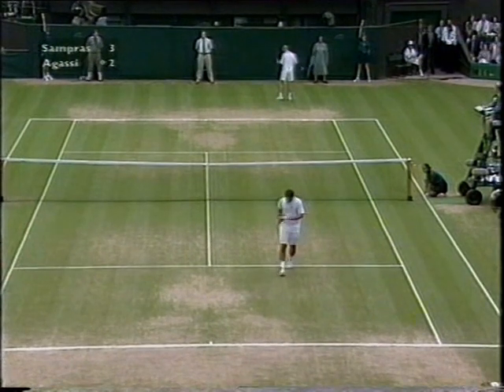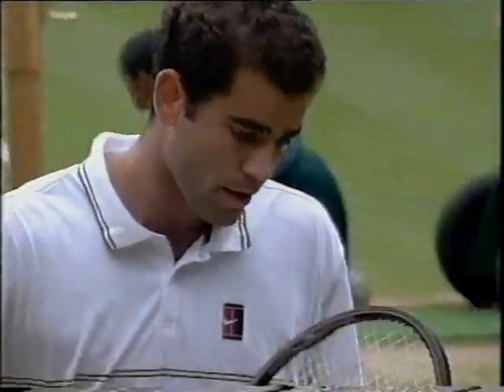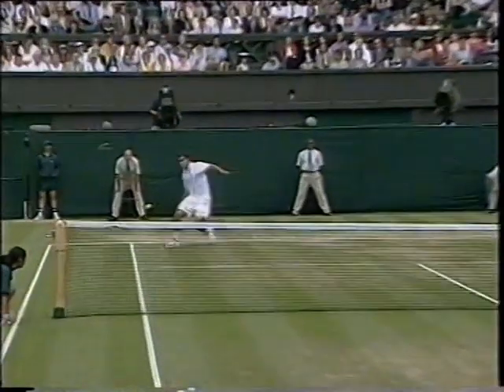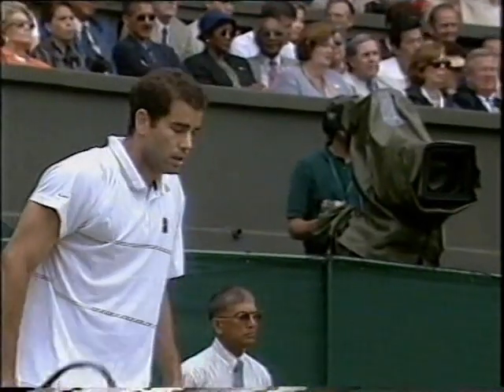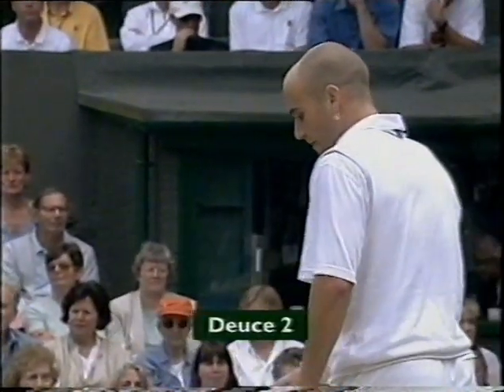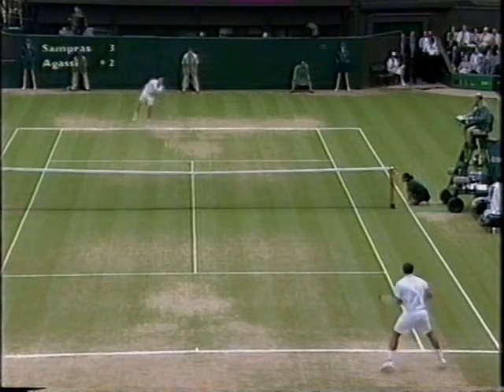This is a tremendous start. This is what Sampras has to do — he has to try and dominate Agassi from the back of the court, or at least let Agassi know that he's not going to be dominated. He's going to try and take advantage of any short balls and put pressure on Agassi, having to do a little bit more.